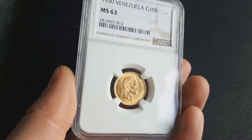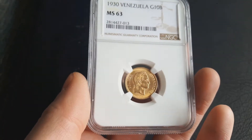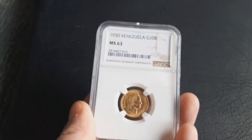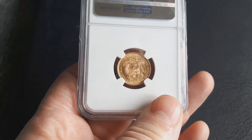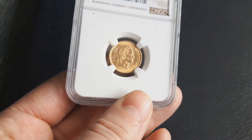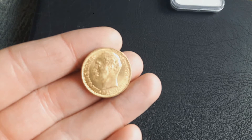I always was against slabs and graded coins, but now since I have one in my hand, it's quite okay. The slab is not as large as I thought, and you can see the coin and also the rim, and you get a guarantee that it's real and what grade it has. My opinion about graded coins has changed — it's okay.